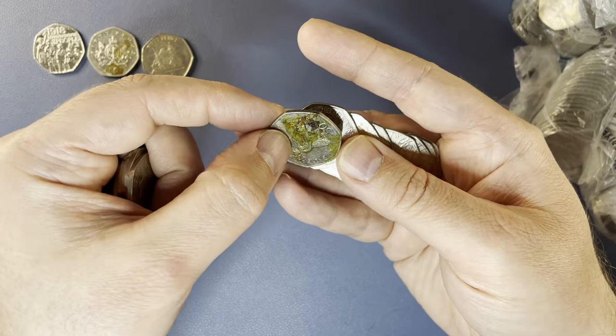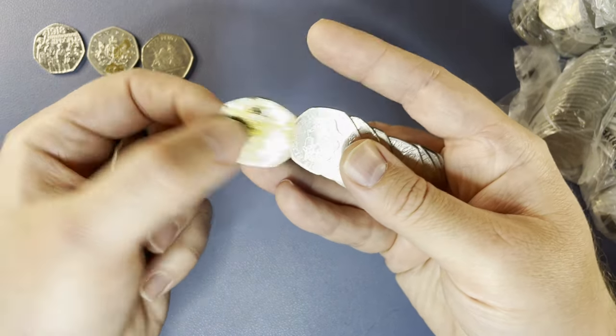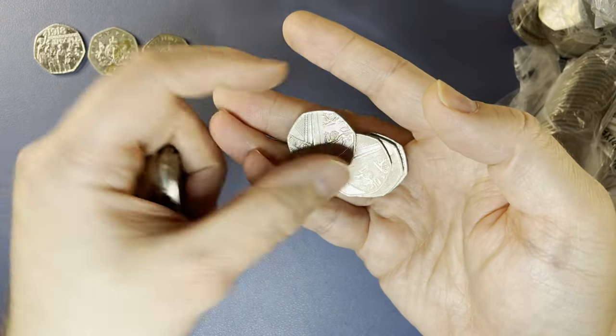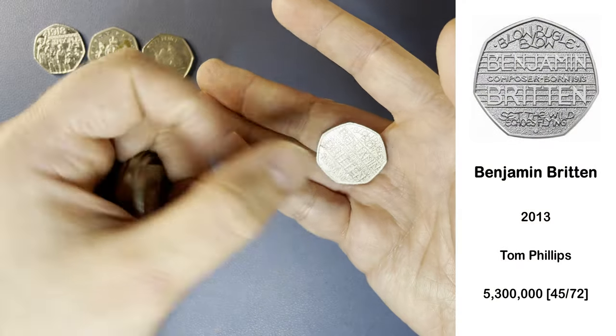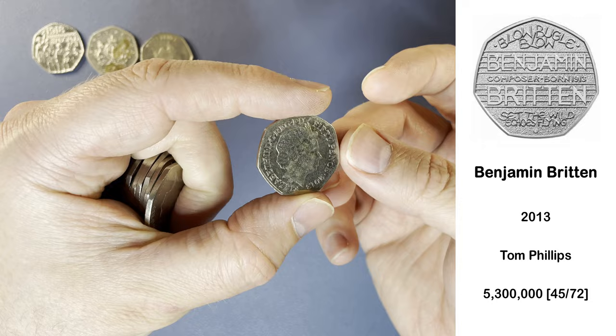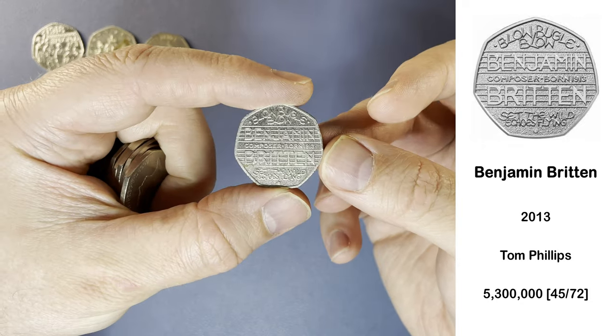Oh, now that is pretty gross. Compensated at the end of the bag with a Benjamin Britten, so this one's a low tier keeper. Do you like that design?